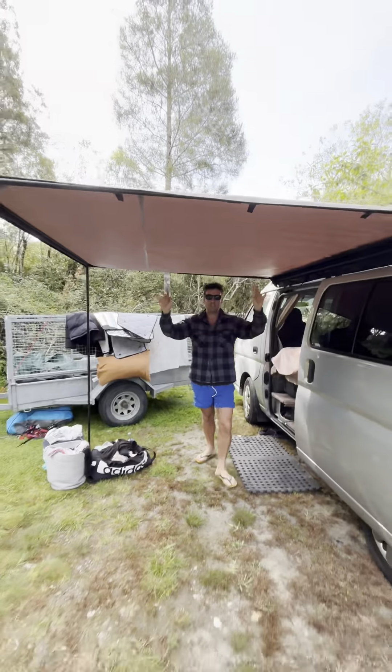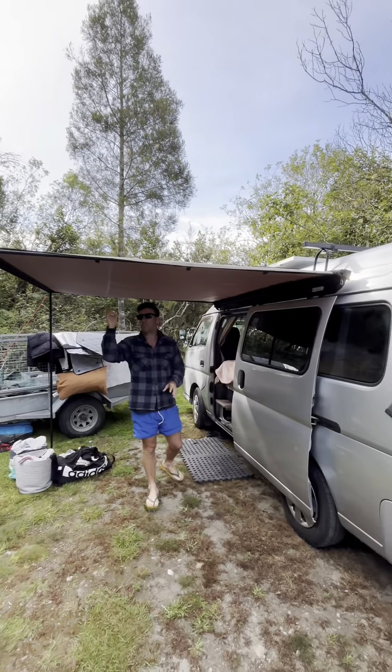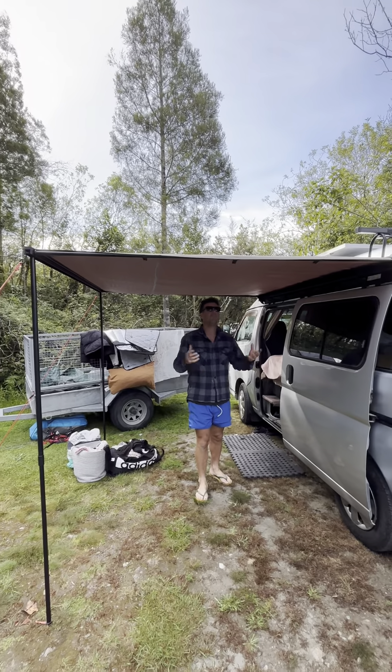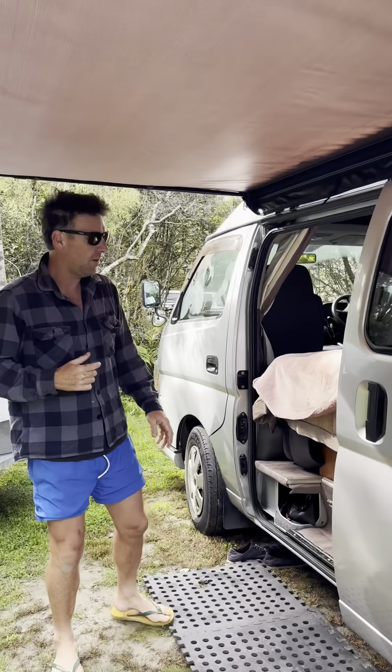If we just step back a little bit, you can see there's a Sunseeker awning out the front over the roller area — that's pretty new actually. No mould or anything like that, pretty nice.